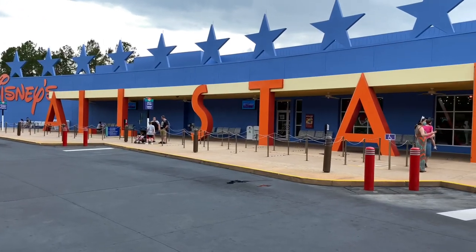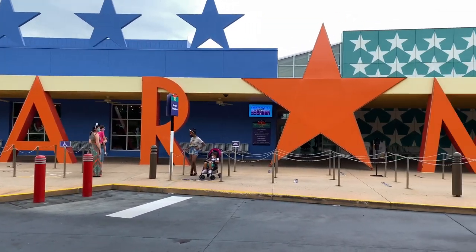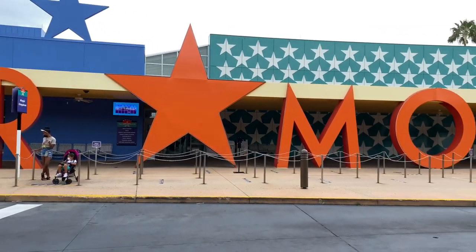We're just outside of the gift shop and we've arrived at the bus transportation. All-Star Movies provides bus transportation to all four Disney parks, both of the water parks, and Disney Springs.